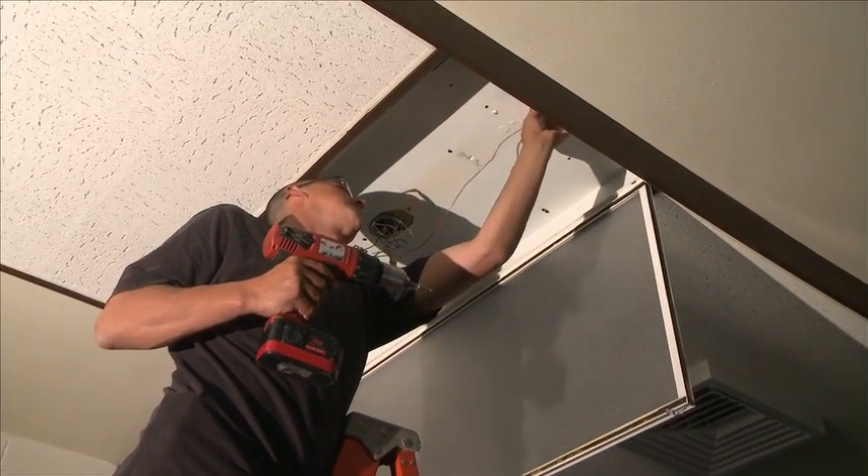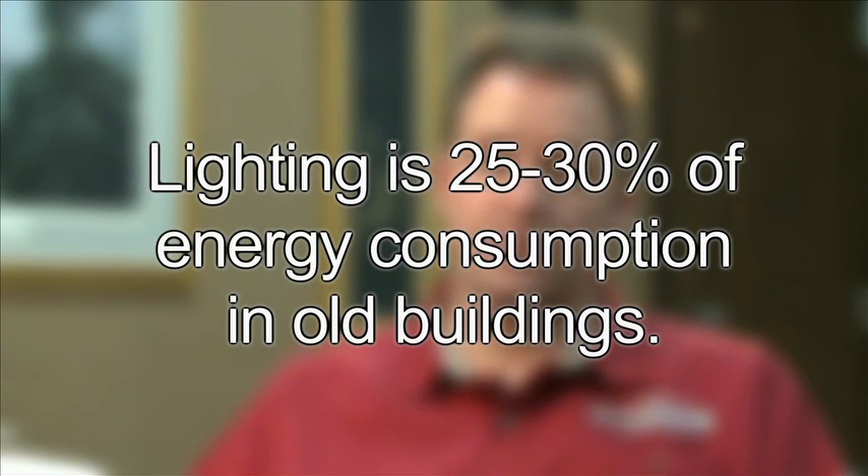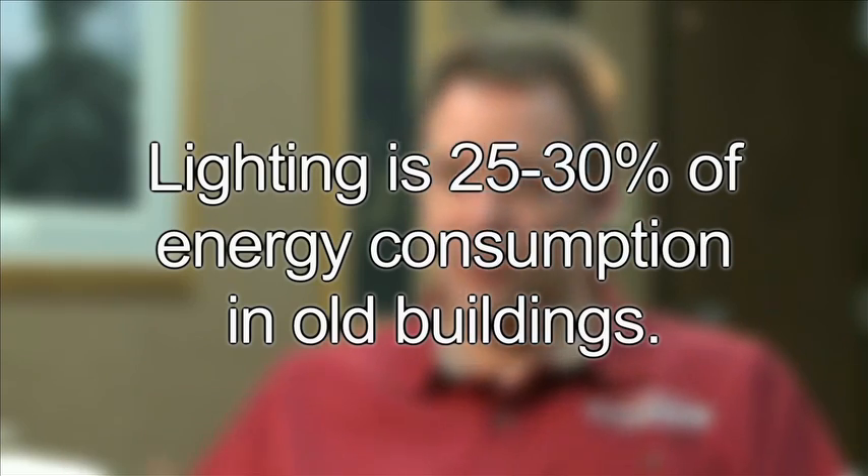New ballasts or lighting means big energy savings — but just how much? The operations manager for School District 91 mentioned that lighting is between 25 and 30 percent of their overall energy consumption in the school. So if each school is dropping its energy consumption by around 50 percent — and that's a pretty conservative estimate — then they're realizing quite a lot of savings in just a year.